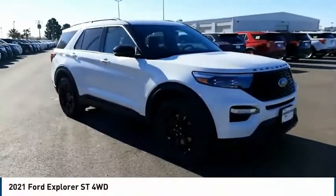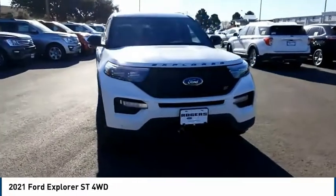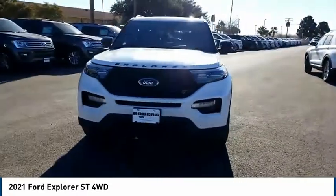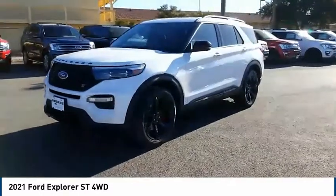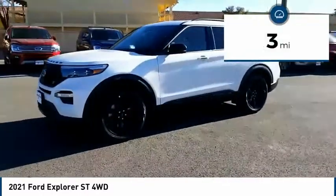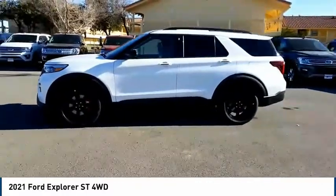Looking for the right vehicle? Check out the 2021 Ford Explorer. You've got a lot of capabilities to call on in a Ford Explorer. Don't underestimate your choices. This vehicle has less than 100 miles. This beauty will even make your house keys jealous. Drive it today.